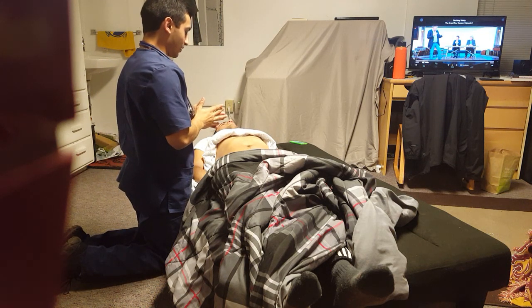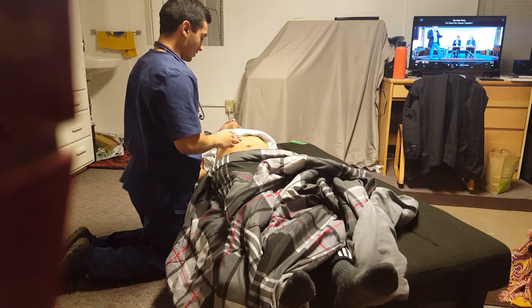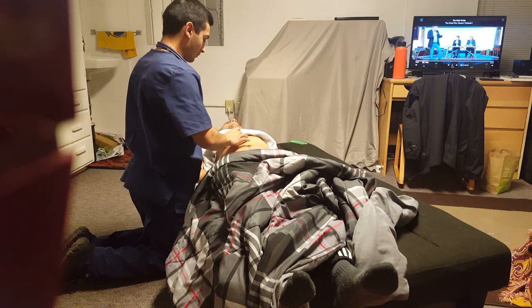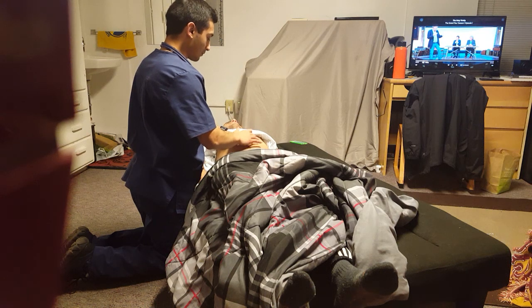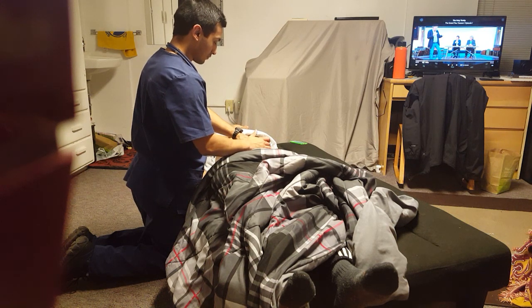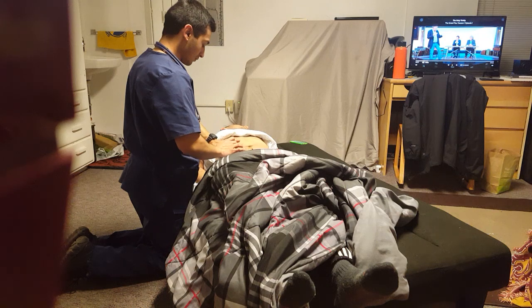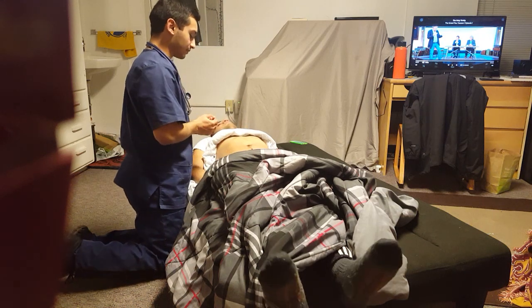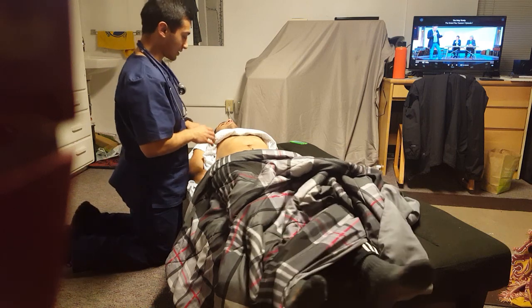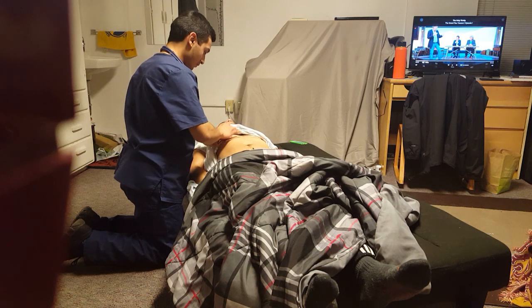Now I'm going to go ahead and do a little percussing on your abdomen. If there's any tenderness anywhere, just please let me know. I'm going to start right up here. Now I'm actually going to feel for your liver span — I'm going to start up here and work my way down.